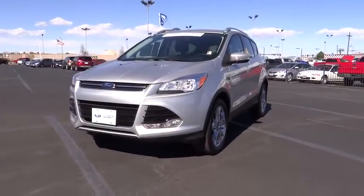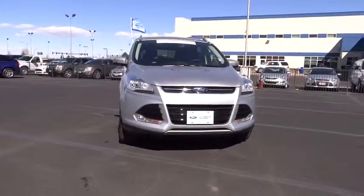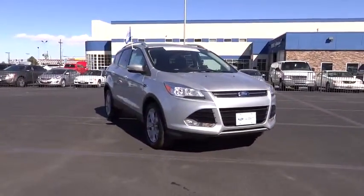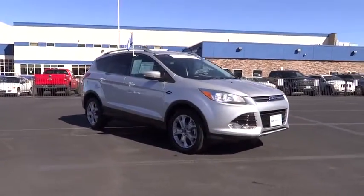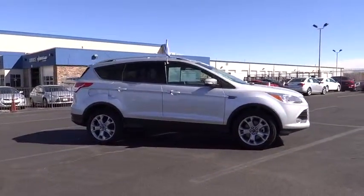The 2014 Escape — gas engines flex, tow, sip, and go with Ford Escape, and is priced below $30,000. This vehicle has less than 20,000 miles. Here are some of this vehicle's great options.